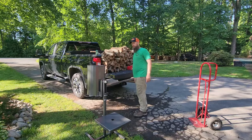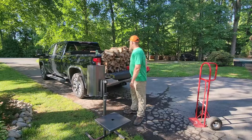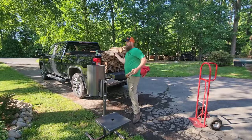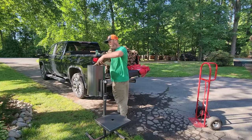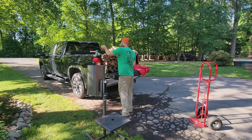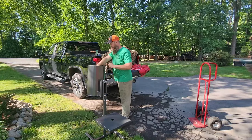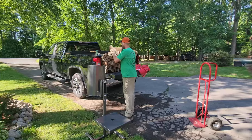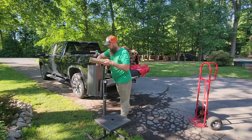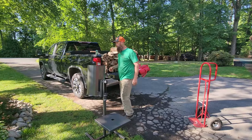We actually picked this Wolfridge Bagging Station up in Indiana about a month ago. I was talking to Matt from Lily's Farm at Firewood and he really likes this thing. He suggested that I get one and add bags to our stand.